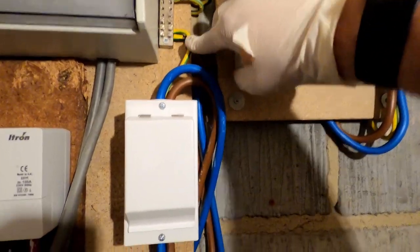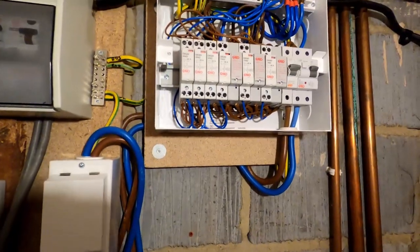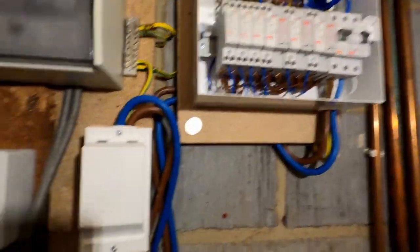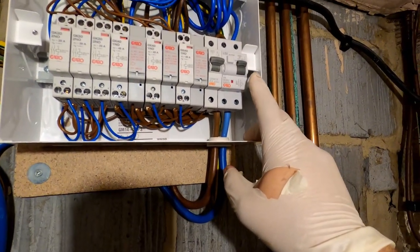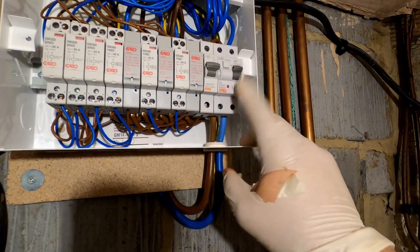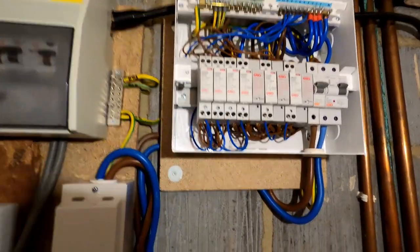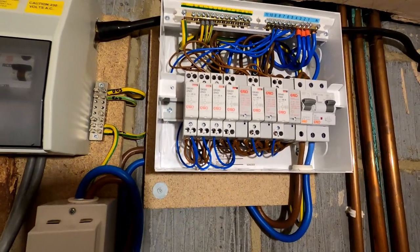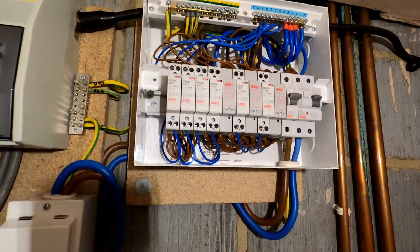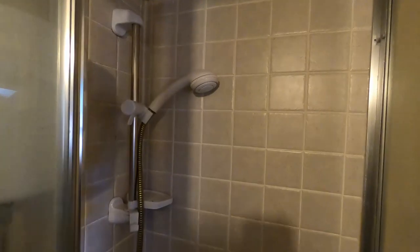We've got our MET, DB1 earth rod, DB2, and then for the second 100 milliamp RCD - just to ensure we've got that fault protection - we've got a 30 milliamp RCBO for additional protection as well. We haven't really touched that existing setup. I'm going to put the cover on and then head off to the upstairs showers - there are two showers very close together up there - and we'll see if this bad boy works.